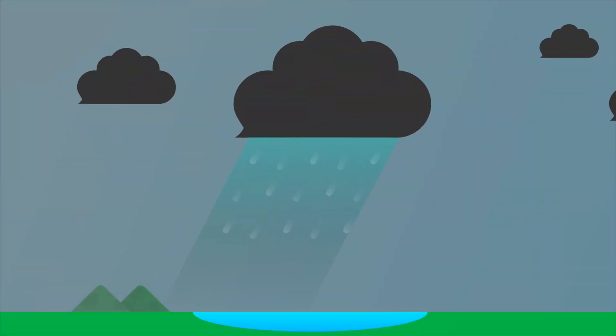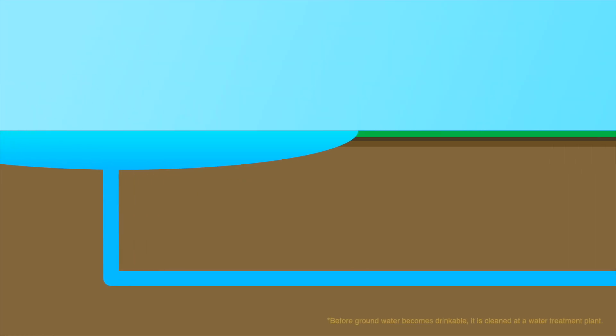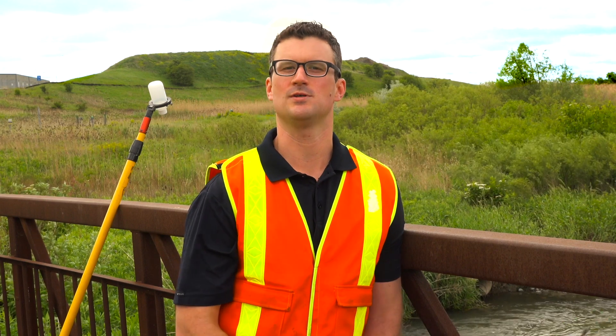Water quality is important because all of the water that comes through stormwater drains ends up in creeks and streams and ponds, and eventually it's going to come back to you as drinking water. We just want to make sure that the water is clean and healthy for any of the aquatic life like fish or plant life, or anything like that that's in the water, and for all of the people that are going to end up drinking that water eventually as well.